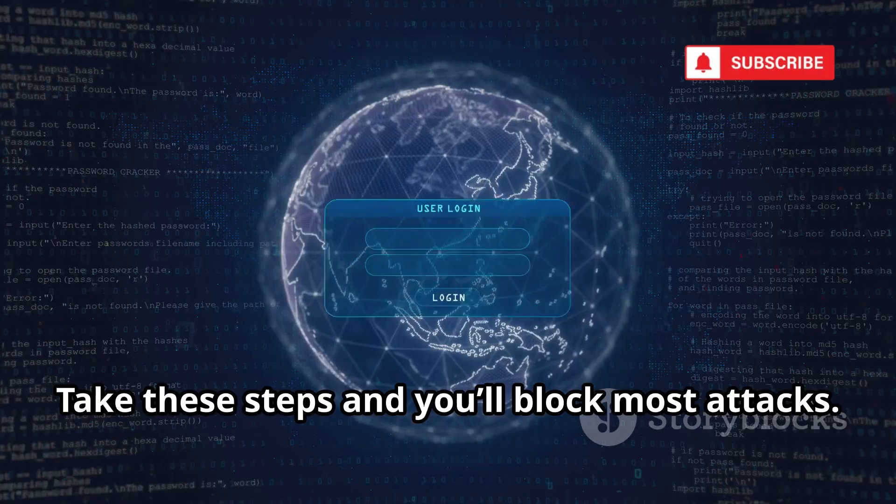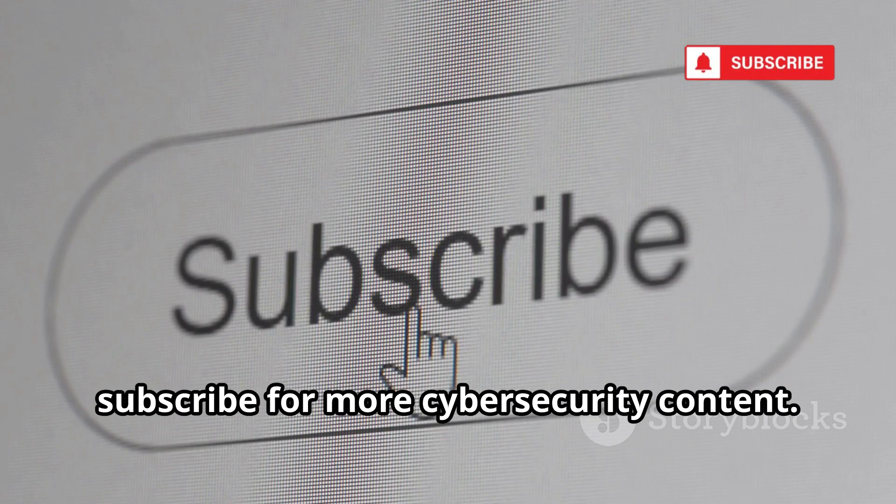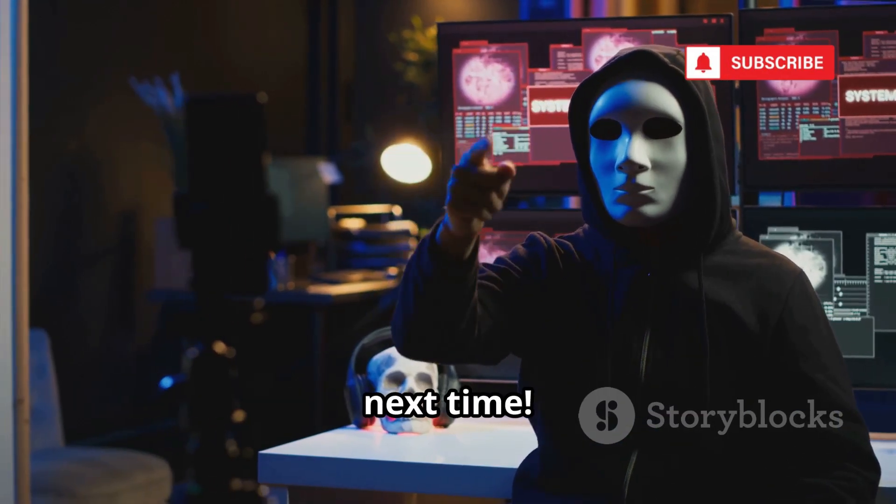Your actions matter most. Take these steps and you'll block most attacks. If you found this helpful, subscribe for more cybersecurity content. Thanks for watching. Stay safe. See you next time.